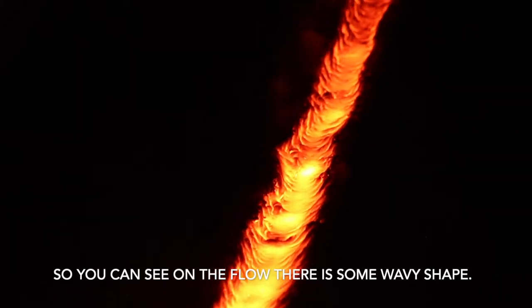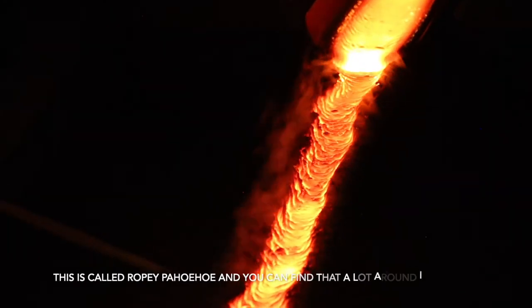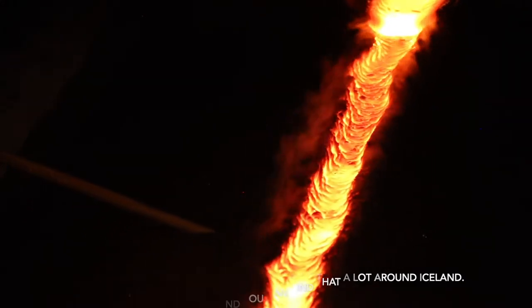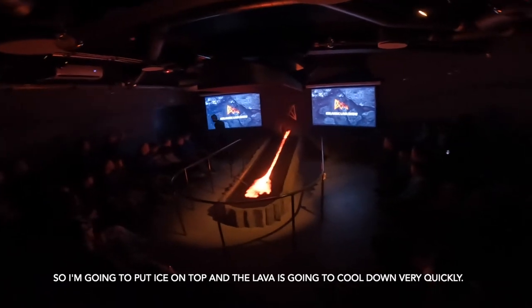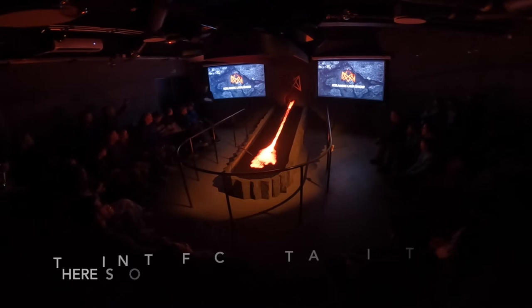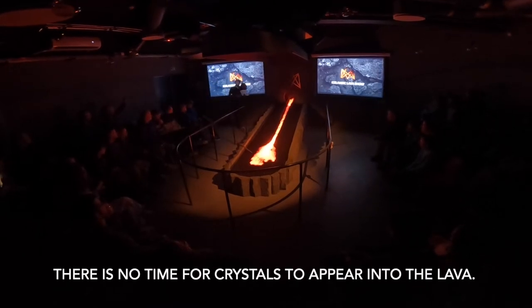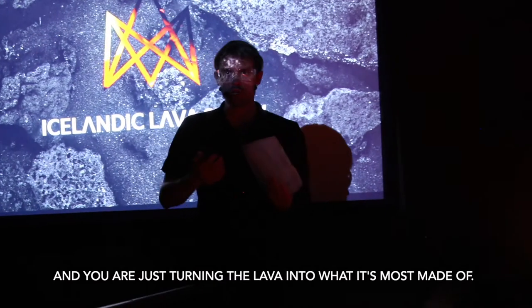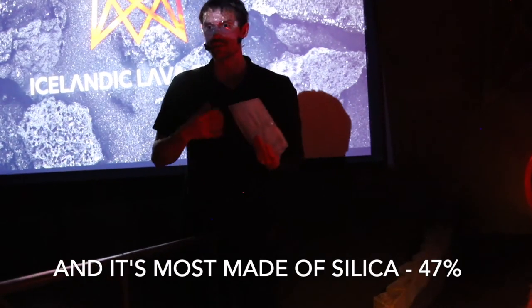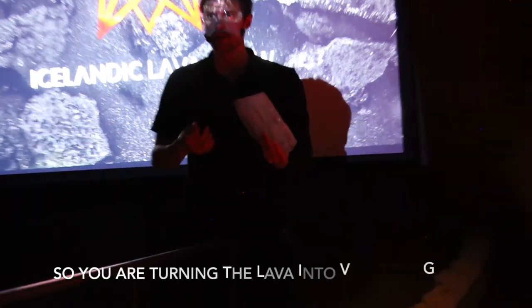You can see on top of the floor there is a wavy shape — this is called pahoehoe, and you can find it a lot around Iceland. I'm going to put ice on top: the lava will cool down very quickly. When lava cools down very quickly, there is no time for crystals to form, and you're turning the lava into what it's mostly made of — silica, at 47%. So you're turning the lava into volcanic glass.